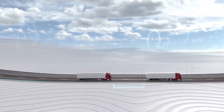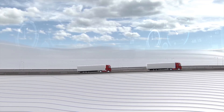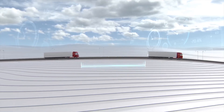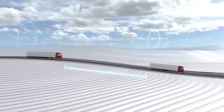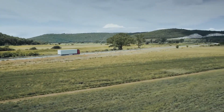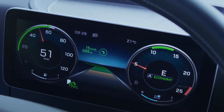Coasting over the brow of a hill not only reduces fuel consumption but also neatly increases the distance from the vehicle in front. As soon as PPC is actively helping to control, the icon in the instrument cluster turns green.